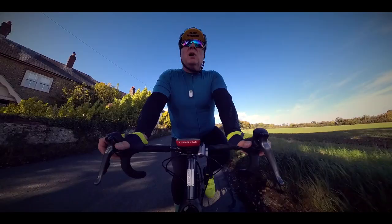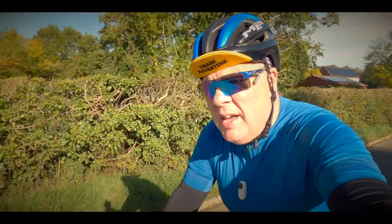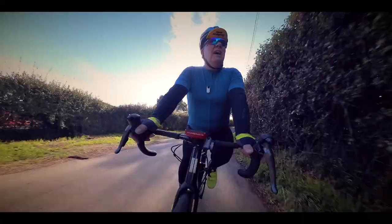Conventional cycling wisdom says that if you want to improve your climbing you have to go out and ride up the hills, but I'd even take that one step further and say that you have to find what I'm going to call your perfect climb, and today I'm going to show you how you can find yours.